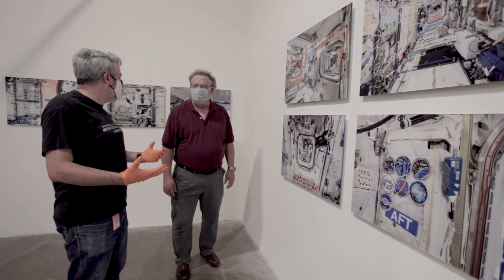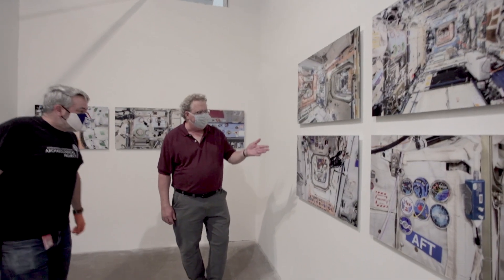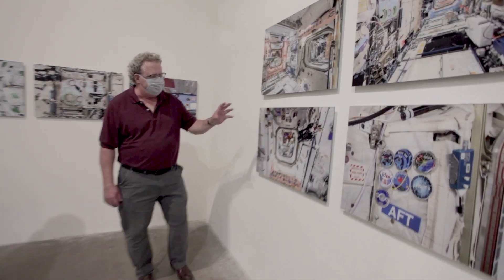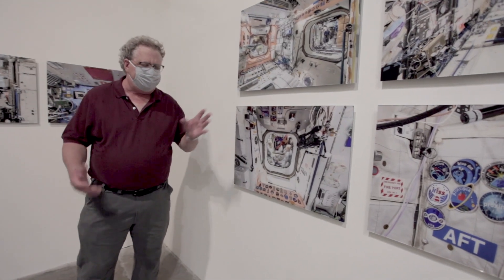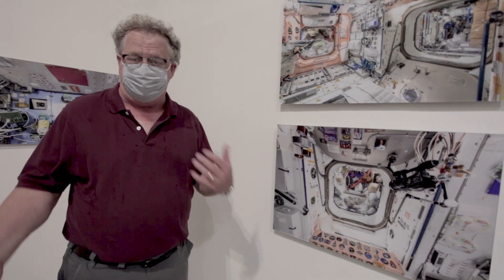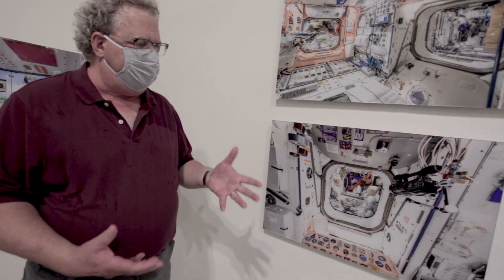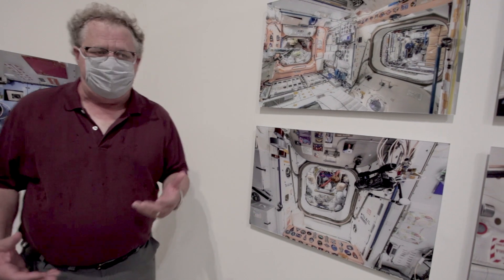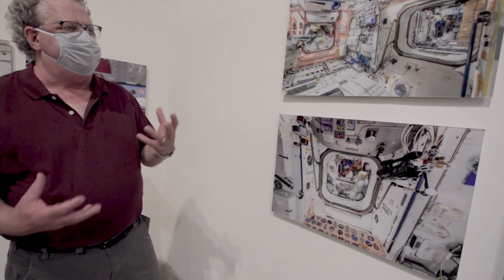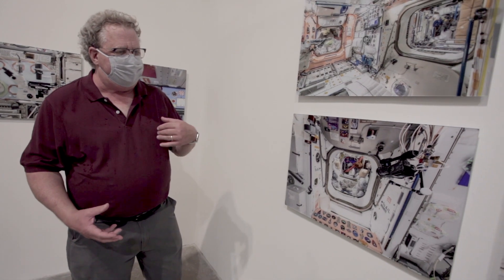One of the things that makes me really excited about this is that you have to remember that the space station is both their workplace and their home. They're home for a long time — they can't go outside, they can't go down to the store. So it's really important, from a psychological standpoint, to have some semblance of personal space and personal items up in the modules.